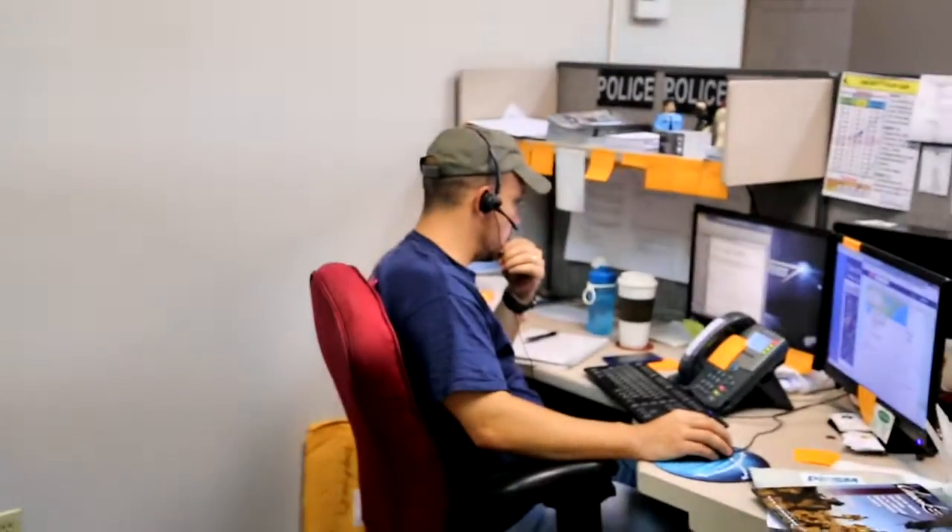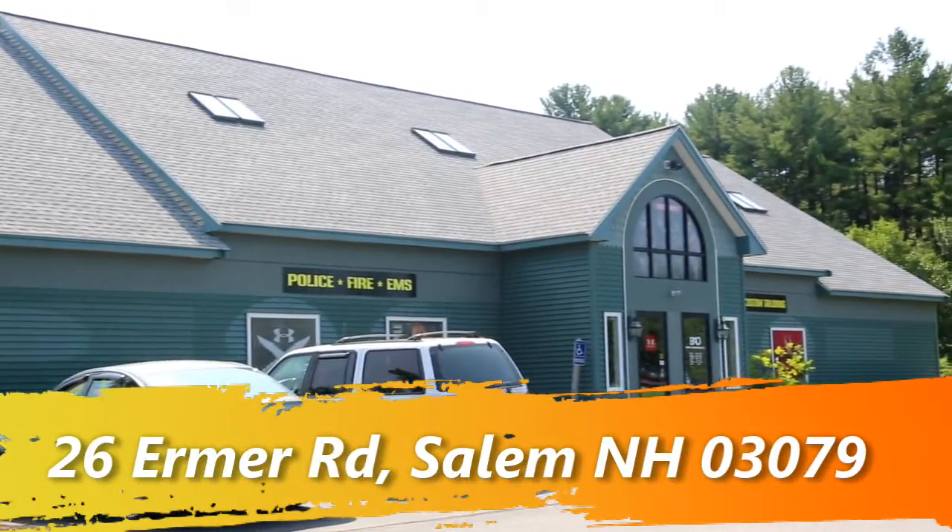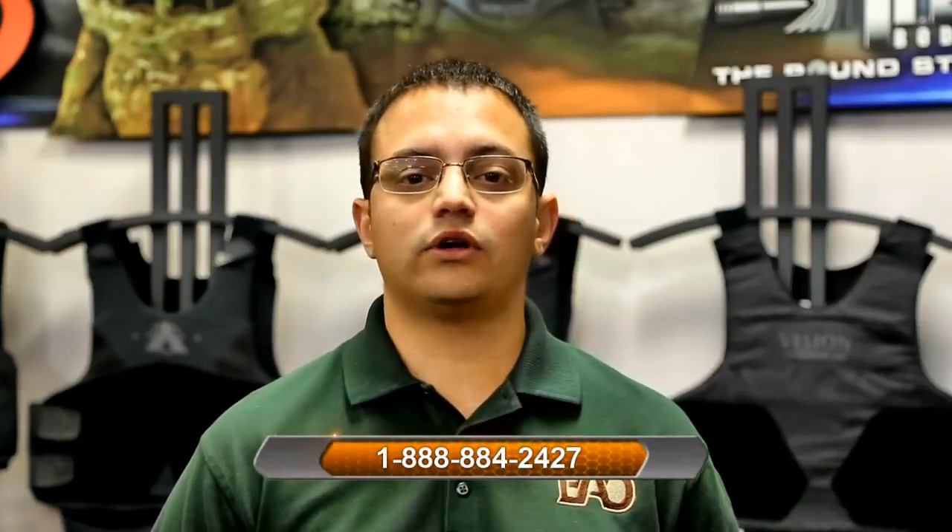Now I'm going to take a trip over to the office. Thank you very much for taking the time to watch the video. There are a number of places where our customers can buy from us. You can come into our store at 26 Armor Road, Salem, NH. Feel free to shop us online at bodyarmoroutlet.com, or always feel free to give us a call and talk to one of our friendly, knowledgeable staff members at 888-884-2427.